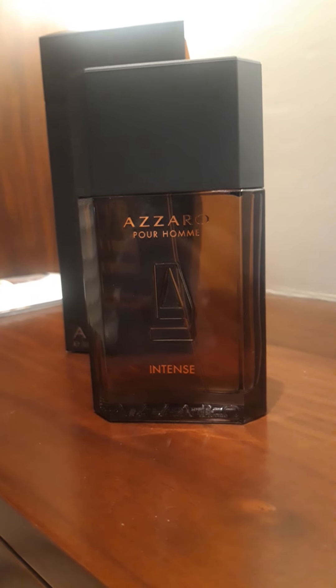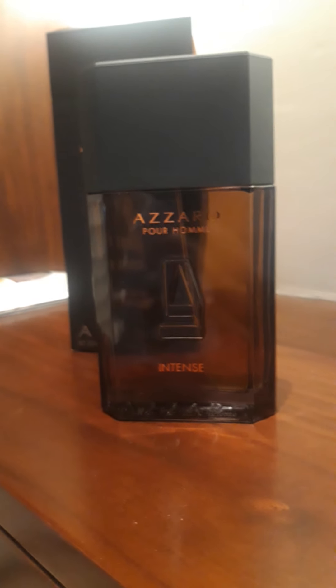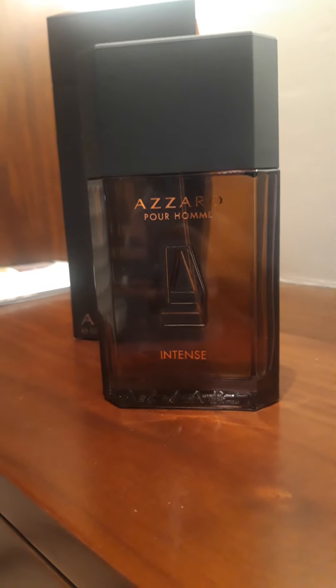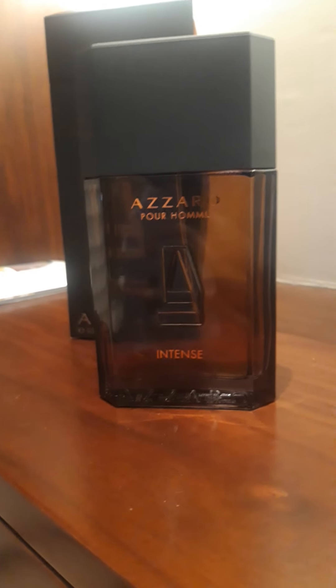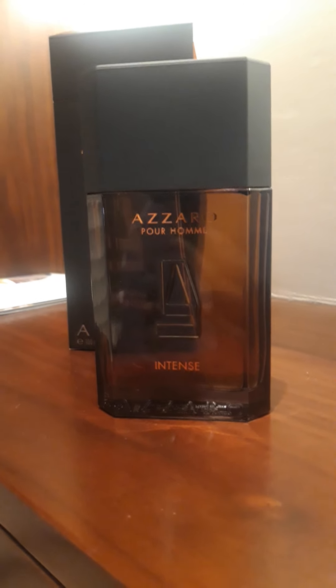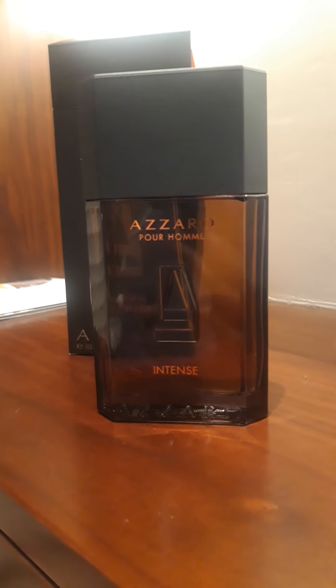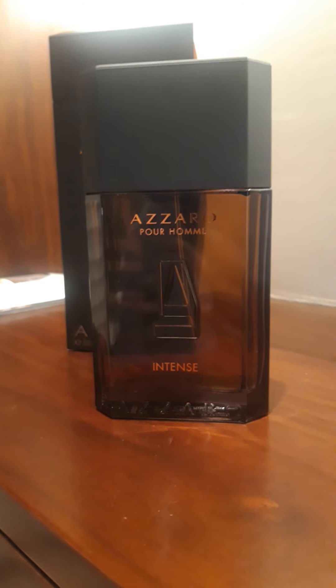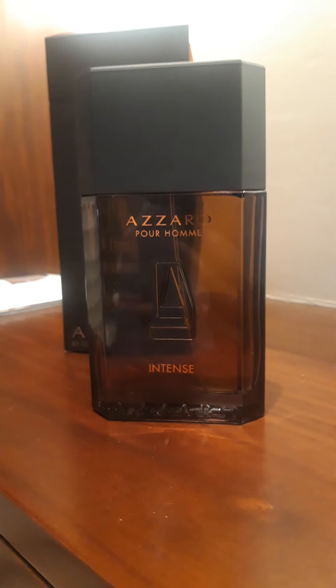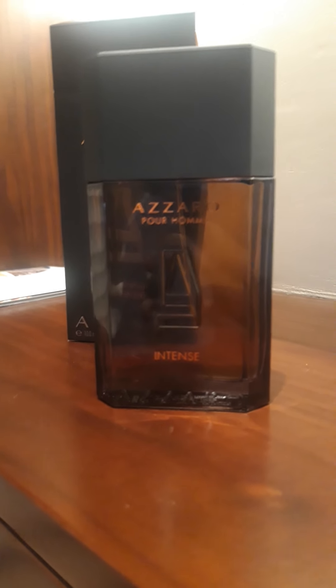I didn't see a reason to buy Pure Tonka because I couldn't decide what occasion to wear it for — it was a beautiful fragrance though. Does the same apply to Azzaro Pour Homme Intense, that there's no particular occasion? The answer is no. You can still pull it off at the office because of that backbone — the fresh lavender and iris, the soapy and minty thing — however, go light on the trigger.